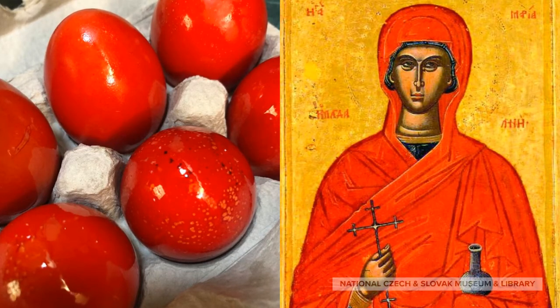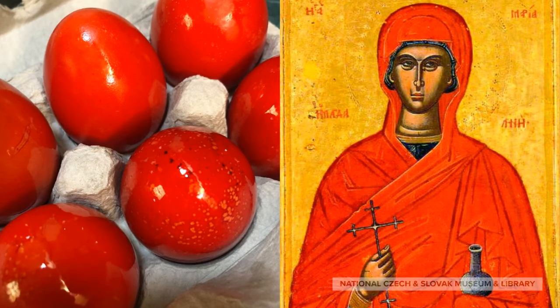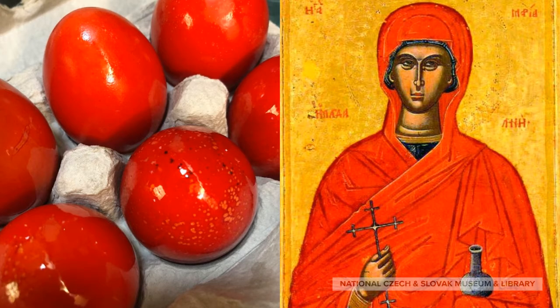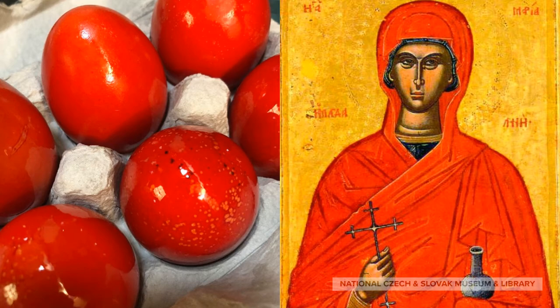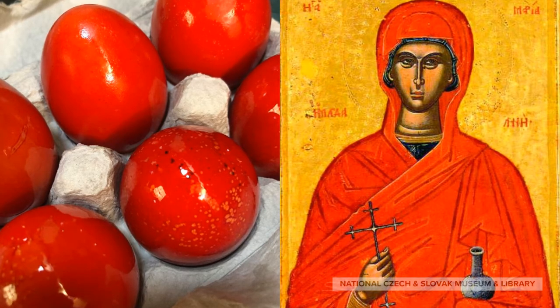According to tradition, Mary Magdalene had dinner with the Emperor Tiberius Caesar. He scoffed at her, saying that a man could rise from the dead no more than the egg in her hand could turn red. And immediately the egg turned red.